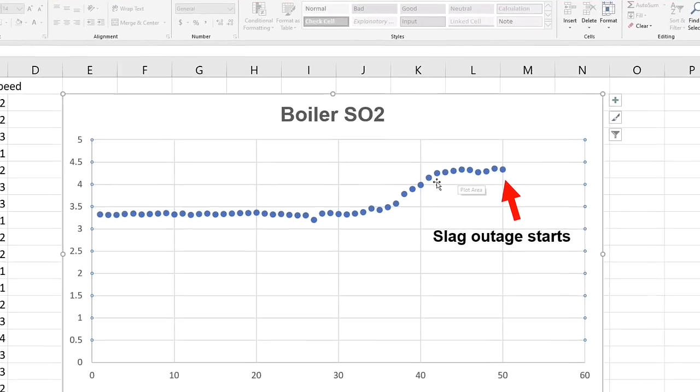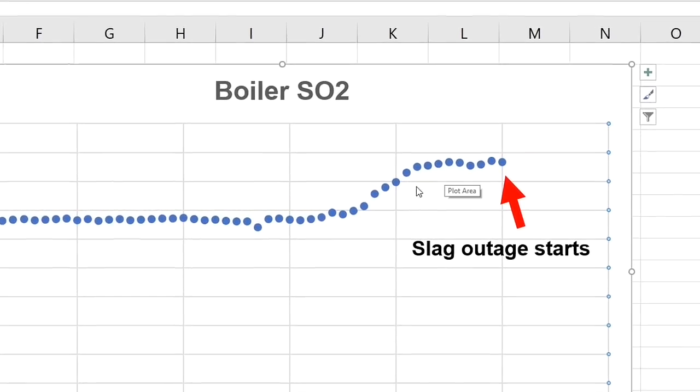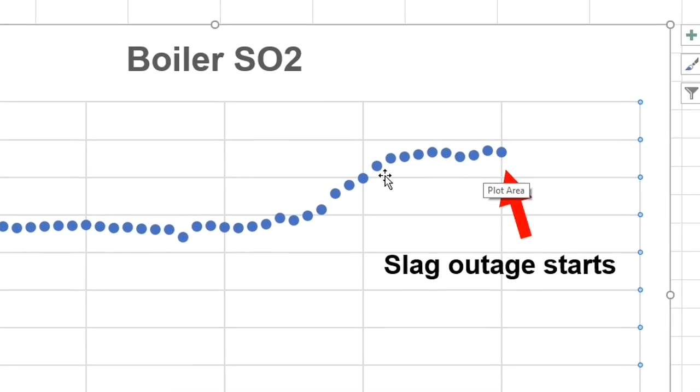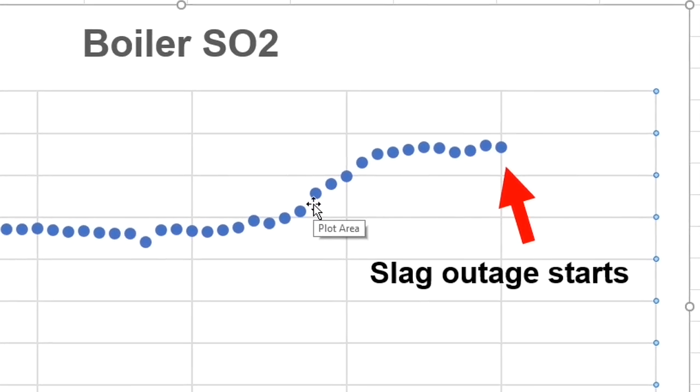Let's look at boiler SO2 levels. Look right there — SO2 increases prior to the slag event. The higher sulfur helps explain the magnetic slag.